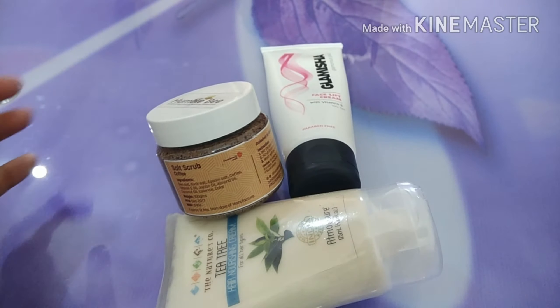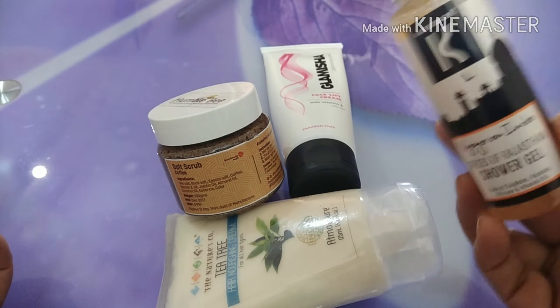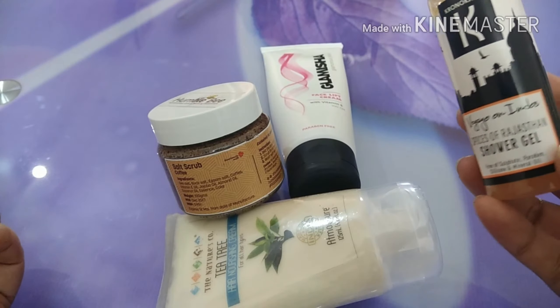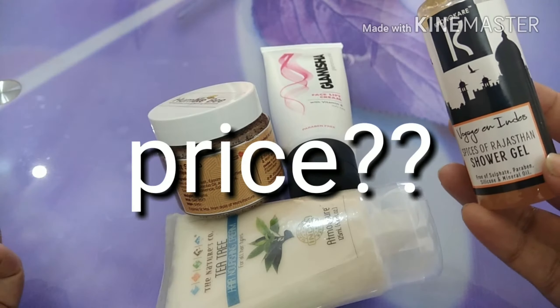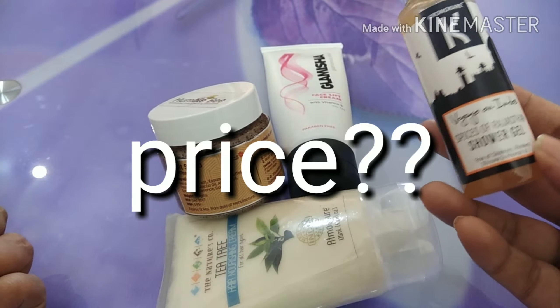This one is from Humblebee — it's a salt scrub coffee. I'm assuming salt and coffee are the primary ingredients, as you can see: sea salt, black salt, epsom salt, coconut oil, essence, color. Let me see how it smells. Sorry for the shaky camera.